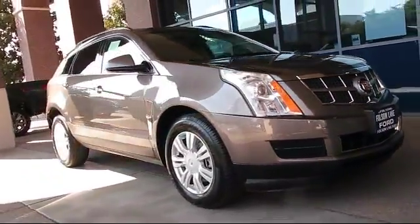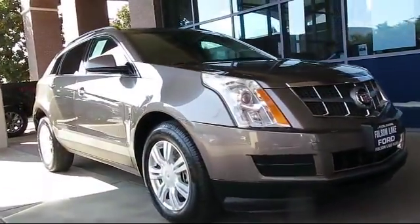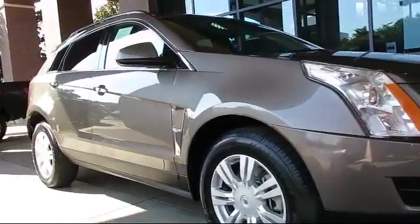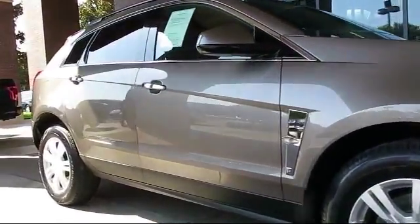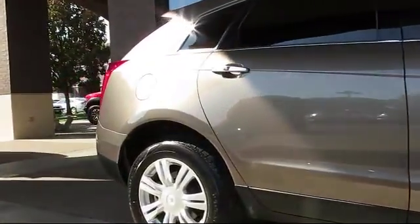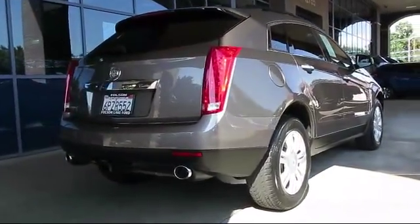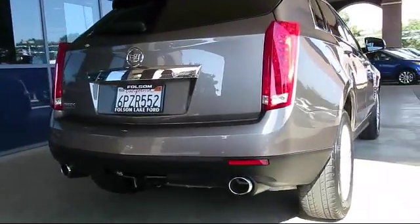It comes equipped with alloy wheels, leatherette, Bose premium audio system, keyless entry, XM satellite radio, steering wheel controls, roof rack, air conditioning, traction control, power windows, and has less than 70,000 miles on the odometer.